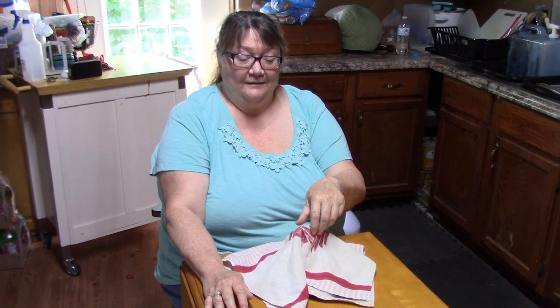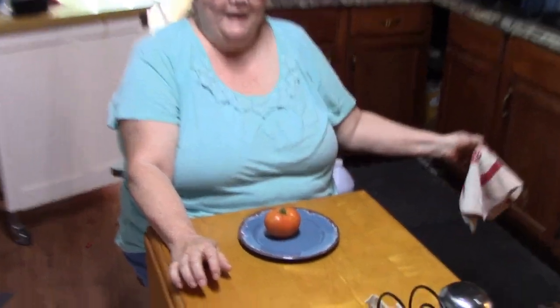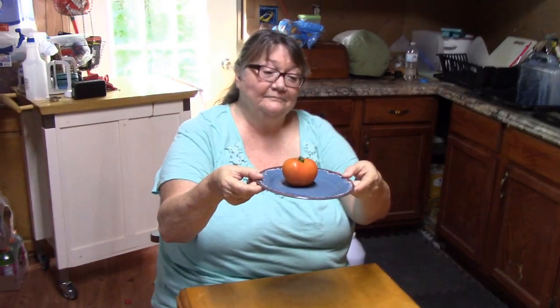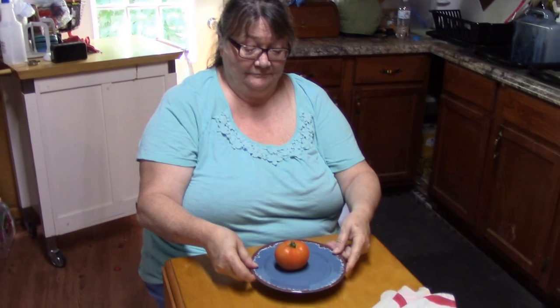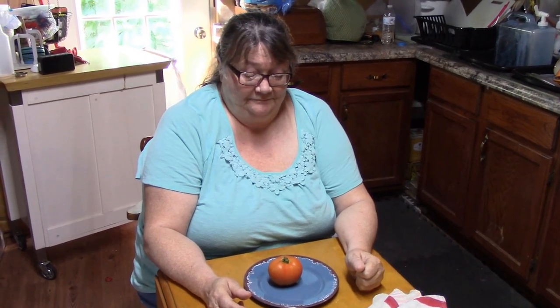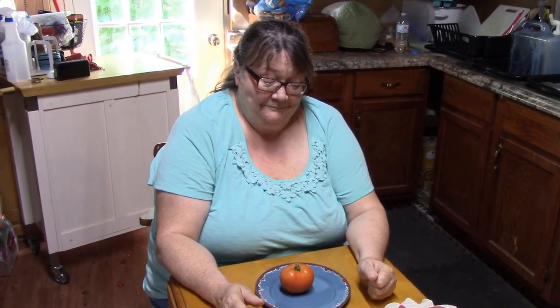We have a reveal. Are you ready? Drum roll. It is our first tomato! Look how pretty. We have some green ones out there. We'll probably do a video on how we fry green tomatoes. But we are so proud. Yes, we are. It's our first tomato — our fruit of the labor.